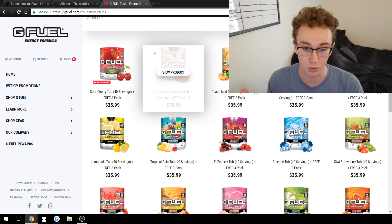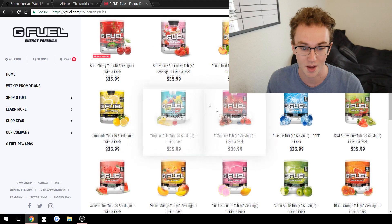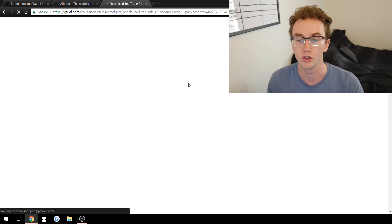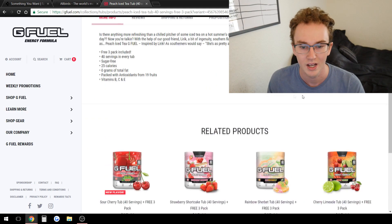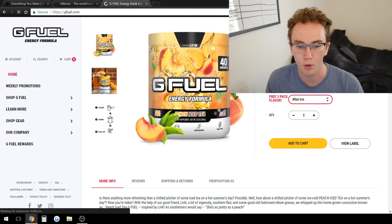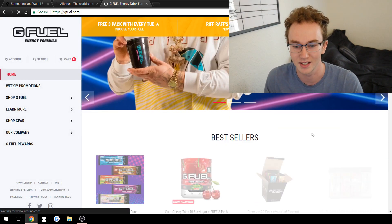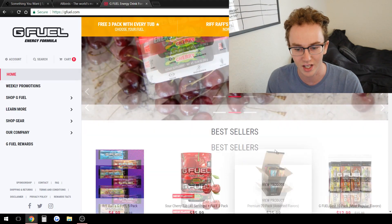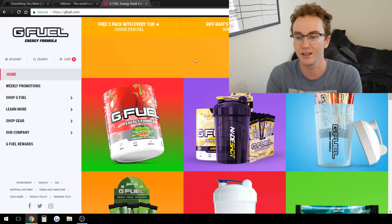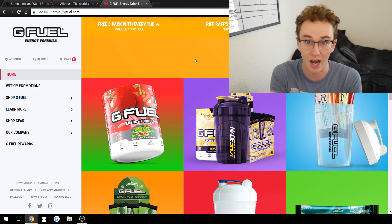Another brand in the energy niche that does this is Ghost — they probably copy G Fuel's store design a lot. As you can see, everything is very eye-catching and nicely laid out. The descriptions are really selling you on the product. They have related products and they're selling you primarily through pictures and celebrity endorsements — probably not something you can get for your Shopify store right away. But you can see how they're selling you on the homepage and through images that are so eye-catching they sell you right away.